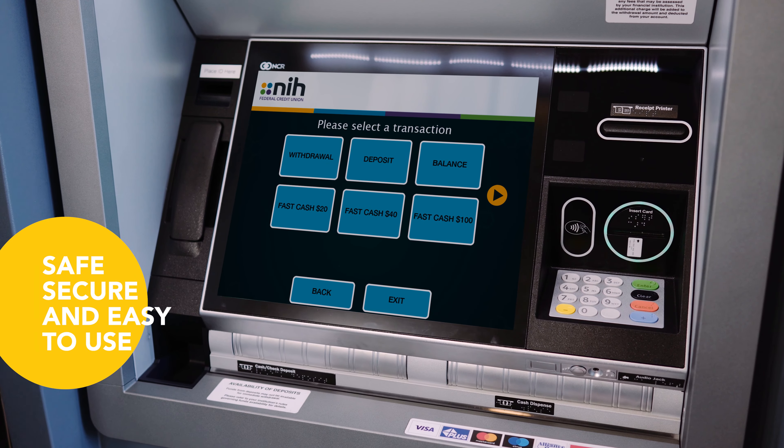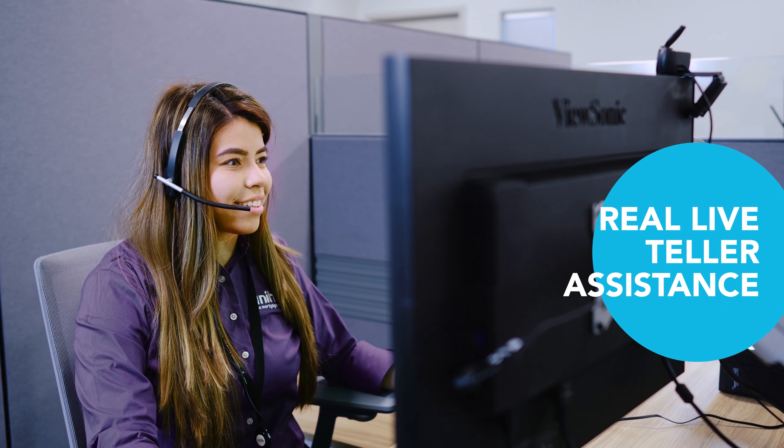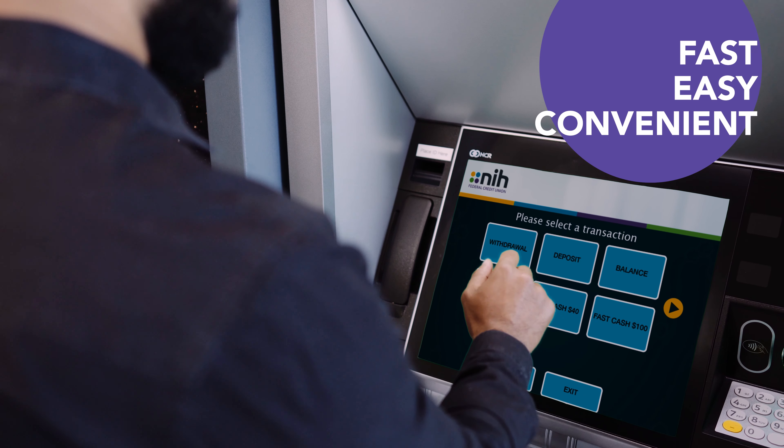It's my pleasure. I can help with that. This new banking platform is safe, secure, and easy to use. And it's just one more way we're making your NIH FCU membership more convenient than ever.